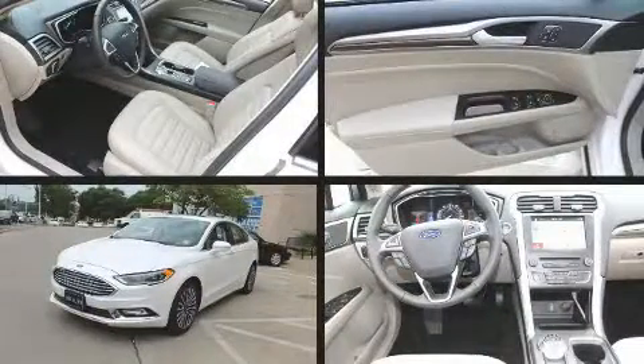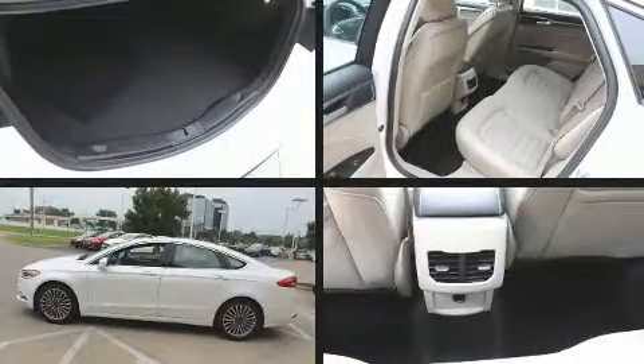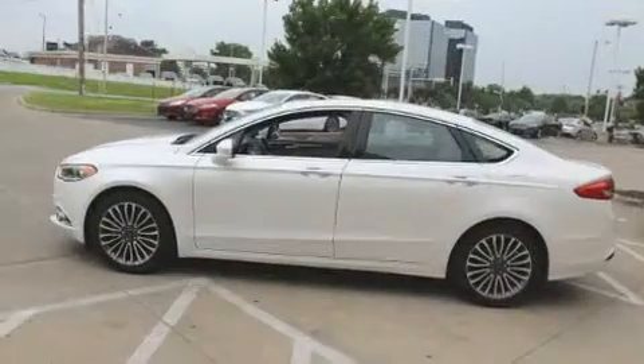You can expect a lot from the 2017 Ford Fusion. With fewer than a thousand miles on the odometer, this four-door sedan prioritizes comfort, safety and convenience.